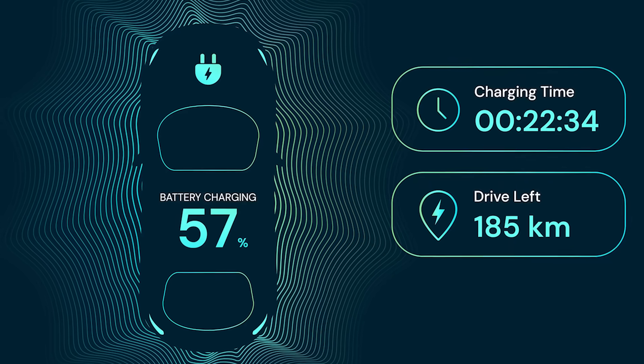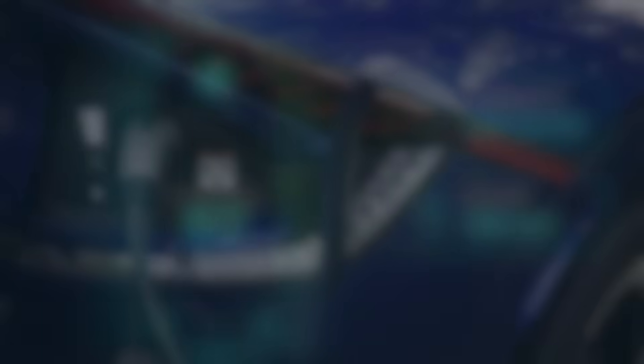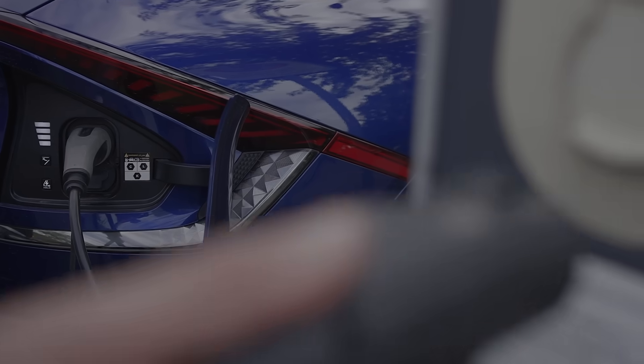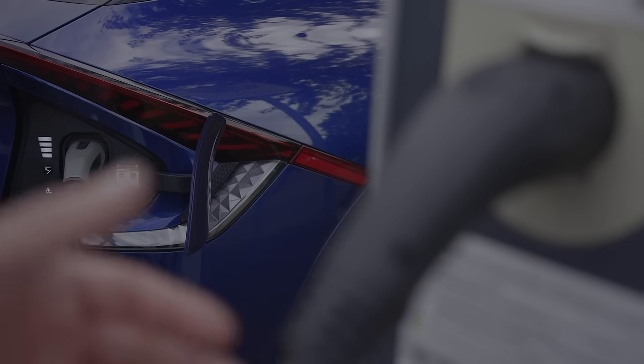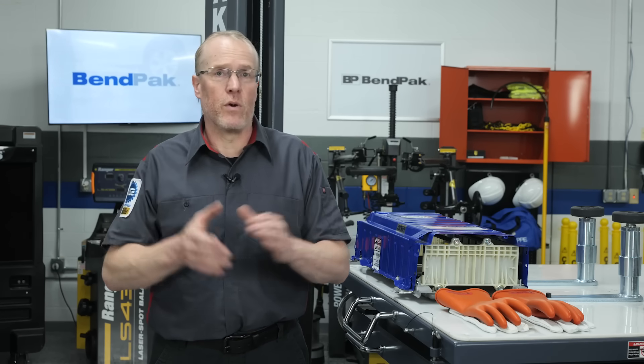Another symptom of degradation is increased charging time. A degraded battery takes longer to reach full capacity, impacting the vehicle's usability. Being aware of these signs allows you to take proactive measures to address the issue before it worsens.